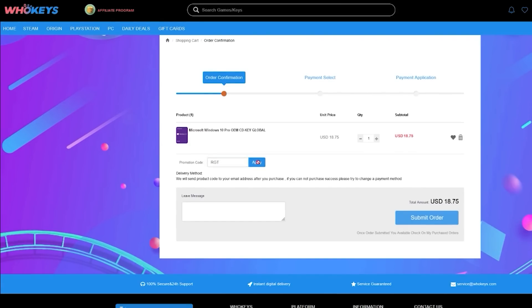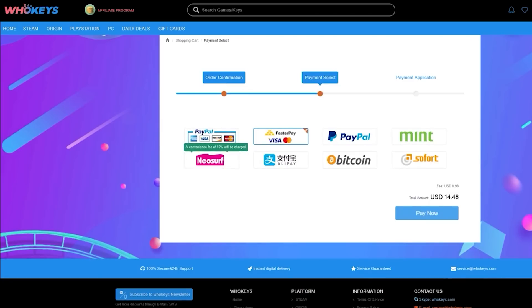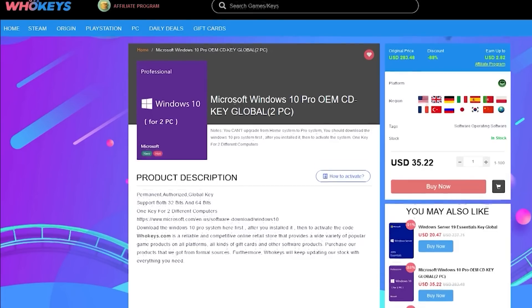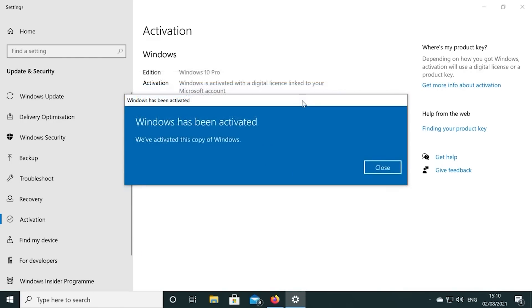There's links to their website in the video description. Also, if you're building a few systems, there are bundles available too. You can check out WhoKeys.com and use the coupon code RGT for 25% off the listed Windows 10 key prices.